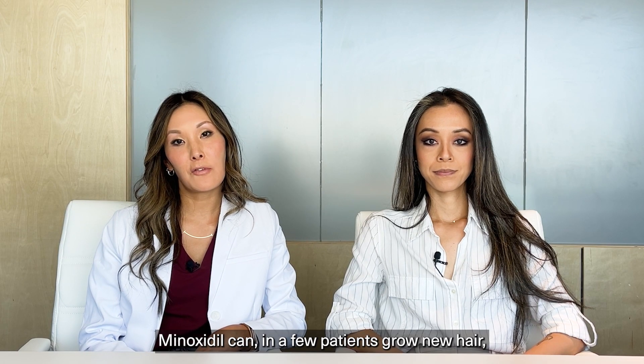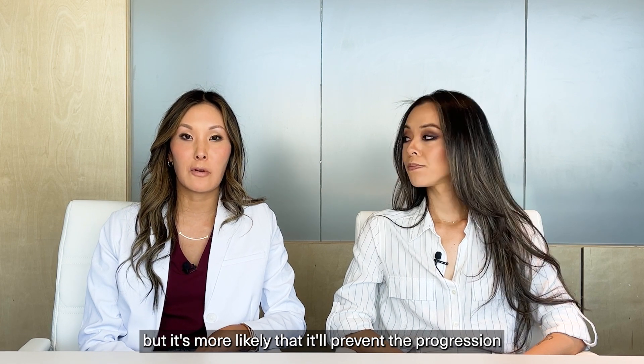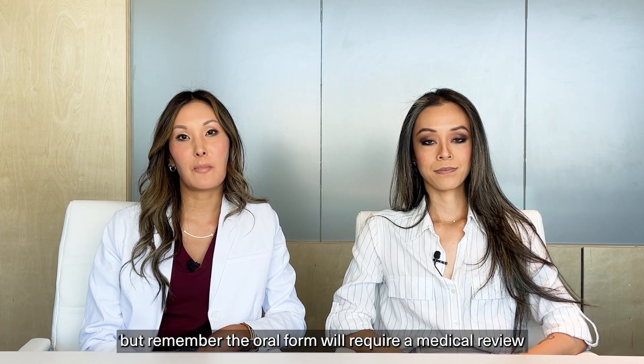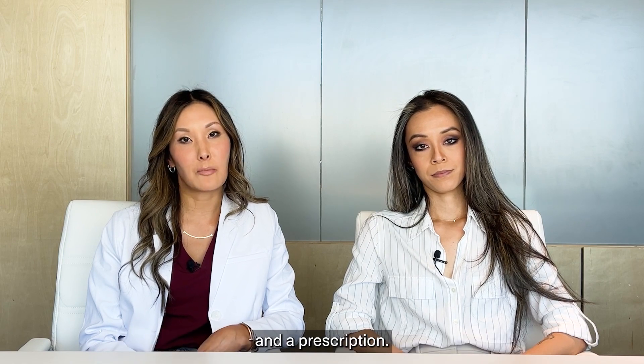Minoxidil can, in a few patients, grow new hair, but it's more likely that it'll prevent the progression of ongoing hair loss. Topical minoxidil is available over the counter, but the oral form will require a medical review and a prescription.